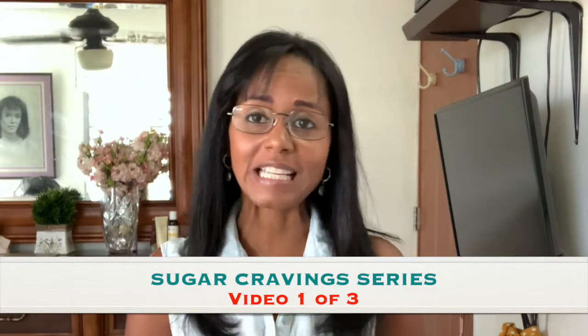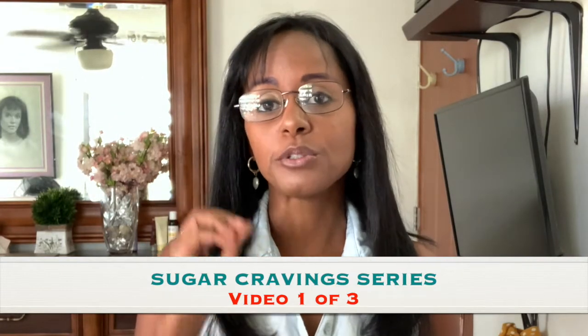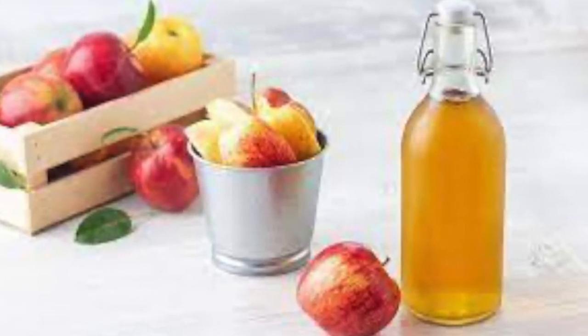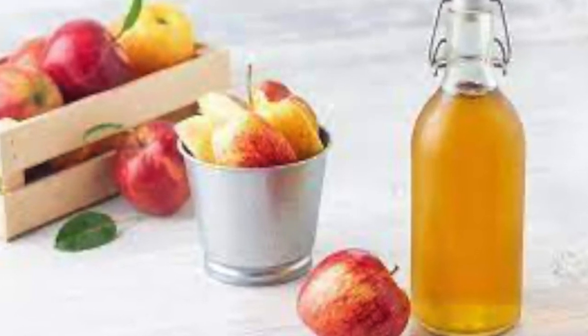Hello, this is Jovanka from JovankaCRS.com, and today I have a three-video series teaching you all about how to take a hold of your sugar cravings. This is video number one, and today I want to show you how to use raw apple cider vinegar as a way to help you manage your sugar cravings and potentially do much more. Let's get started.